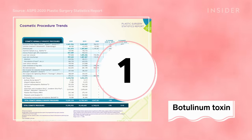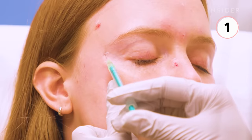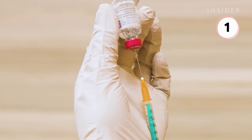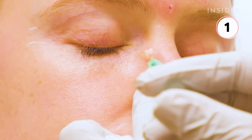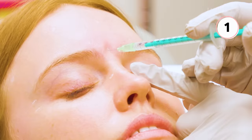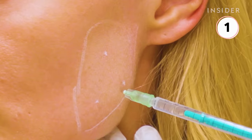The projected number one minimally invasive cosmetic procedure was Botulinum Toxin injections from popular brands like Botox, Dysport, and Xeomin. Botulinum Toxin is a muscle relaxer that is used to reduce the appearance of wrinkles by disrupting the signaling between the nerves and muscles. Common injection areas include the forehead, glabella, crows feet, neck, and jawline.